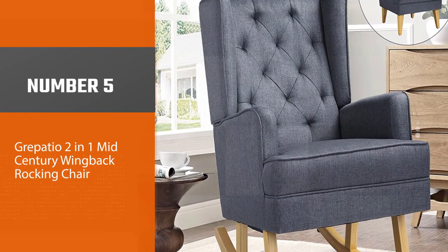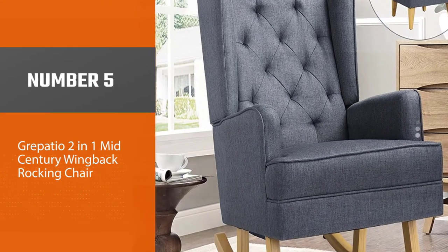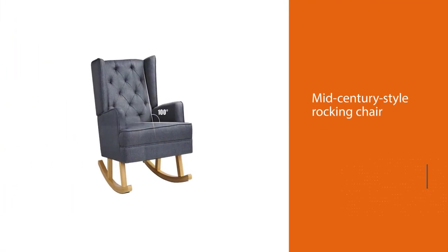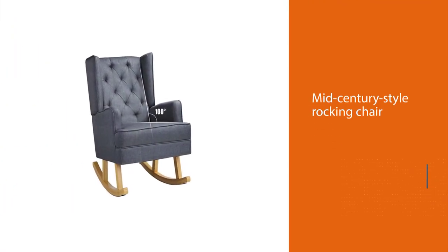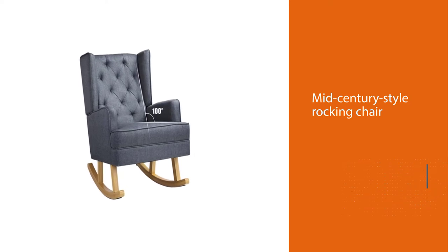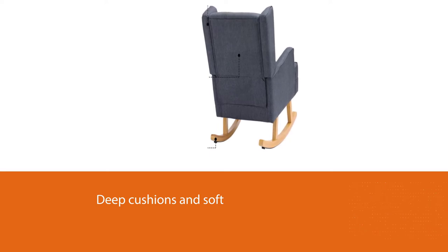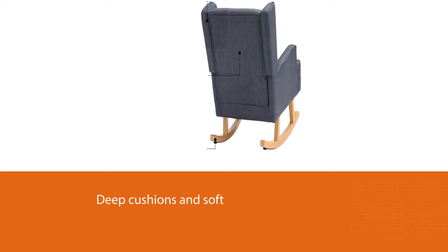Number 5: Grappatio 2-in-1 Mid-Century Wingback Rocking Chair. You get double the value with this mid-century style rocking chair. It provides you with both rocking runners and legs, so if you'd like to change this chair from a rocking chair to a stationary chair, you can do so easily. We love that it gives you options and transitions with the age of your child.